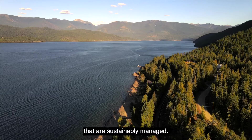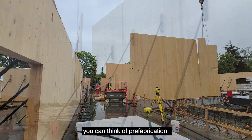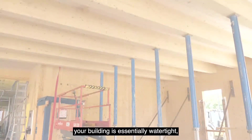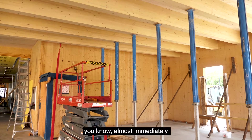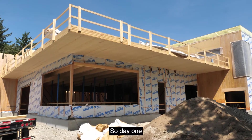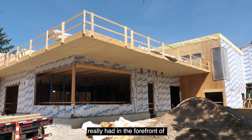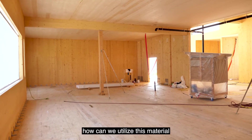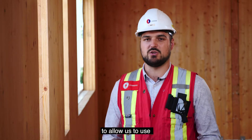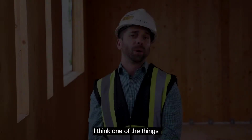When you see CLT and mass timber, you can think of prefabrication. The minute the walls are up and the floors are there, your building is essentially watertight almost immediately after it's erected. That was something Chandos and our team members really had in the forefront of our minds — how can we utilize this material to the best of our ability to leverage its unique capability of being erected super quickly.